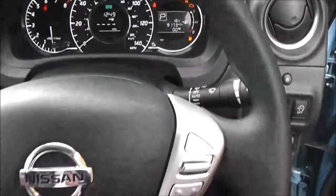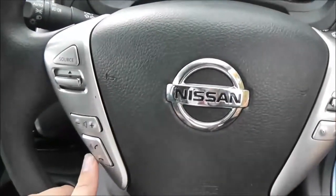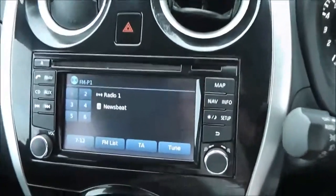The vehicle has a multifunctional steering wheel, with controls on the right-hand side for the speedometer and cruise control, and on the left-hand side for the audio system. The audio system itself is a Nissan Connect unit found in the centre of the dashboard.